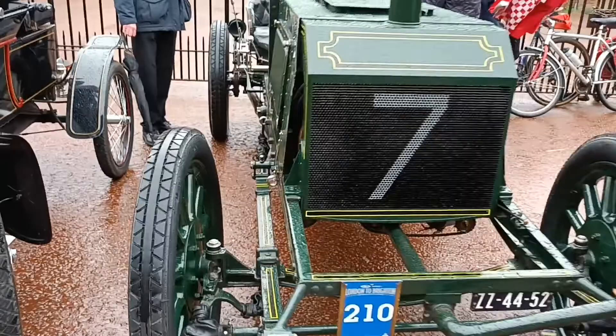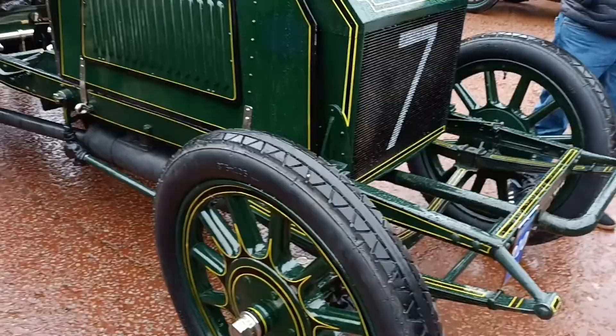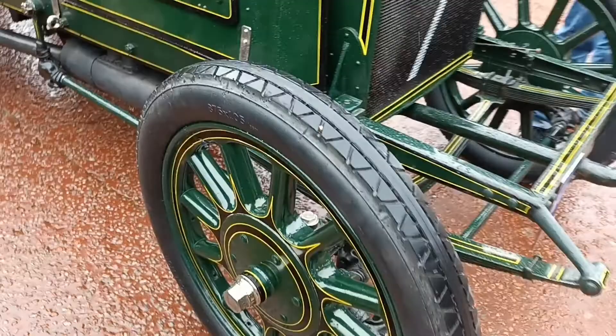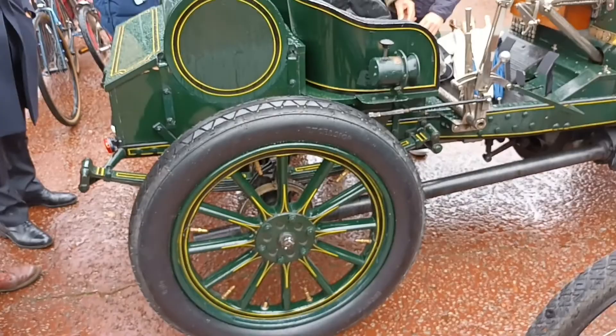This is the 1903 Napier. It's got 100 brake horsepower and could do about 100 miles an hour. SF Edge in a 1903 race shredded seven sets of tires on this car. That's the ignition system there. It's a four-cylinder, and it was probably the fastest car of its time.